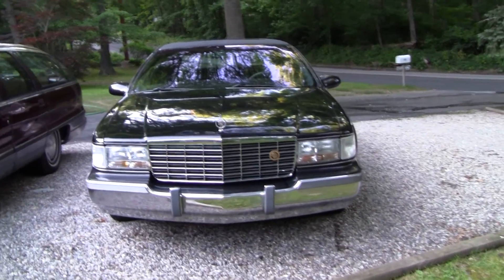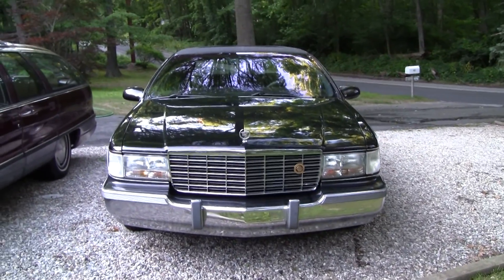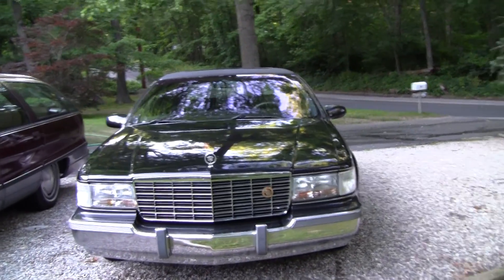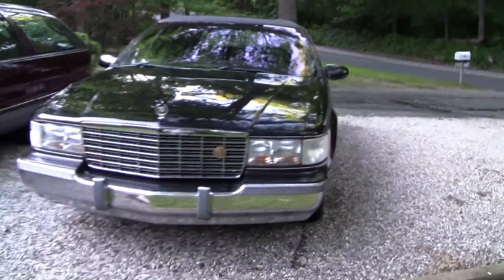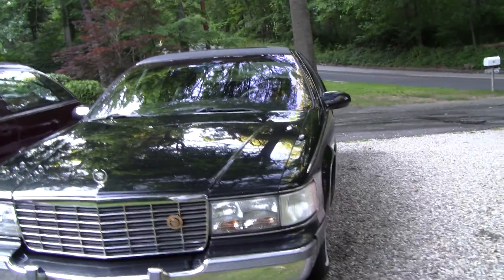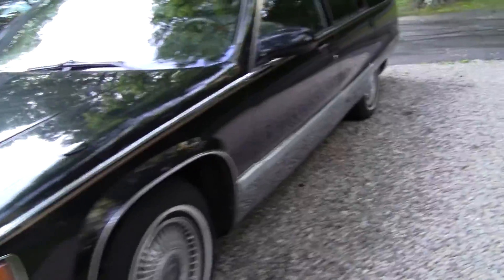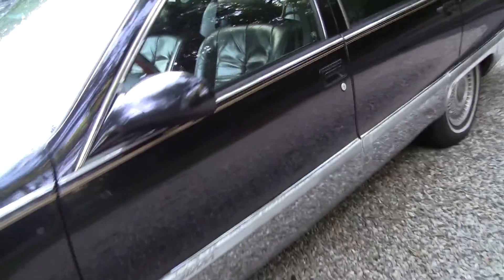Well, this is a car I've been meaning to do a video of for a while now. This is a '96 Cadillac Fleetwood Brougham. I picked this up in, I believe it was January, possibly early February of this year. It's black on black with black leather inside.